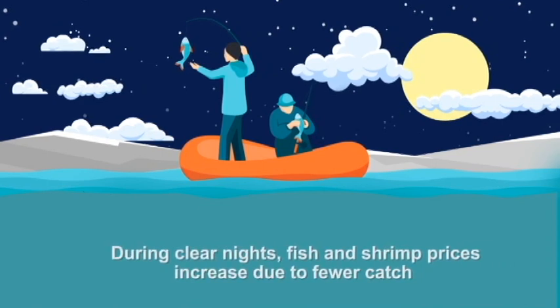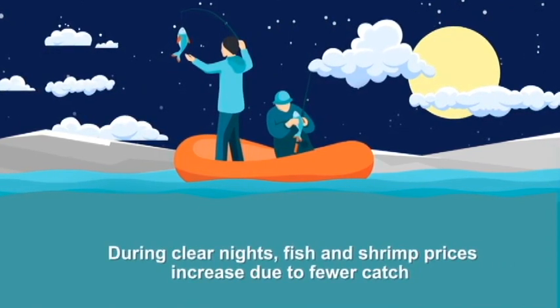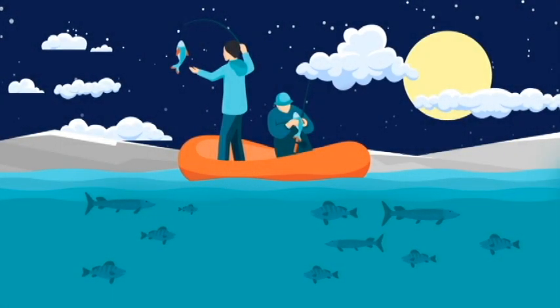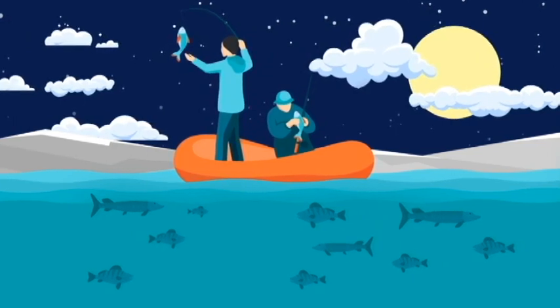During clear, moonlit nights, fish and shrimp prices increase because of fewer catches by fishermen. The reason for this is that fish spread to different parts of the sea or lake, making them difficult to catch. When the cloud hides the moon, the fish crowd near the fishing boat, and only then are fishermen sure to get a big catch when they throw their nets.